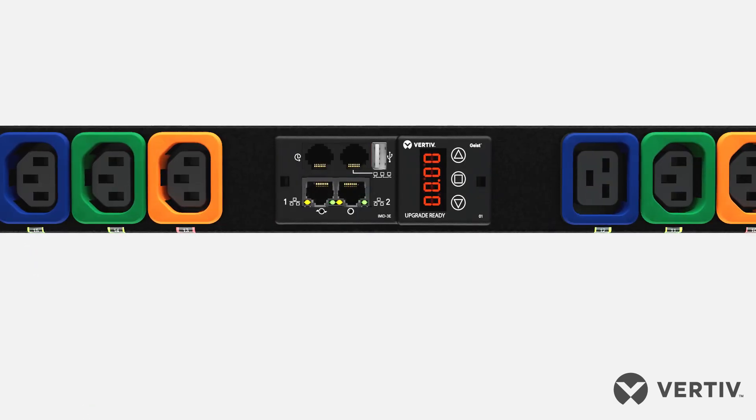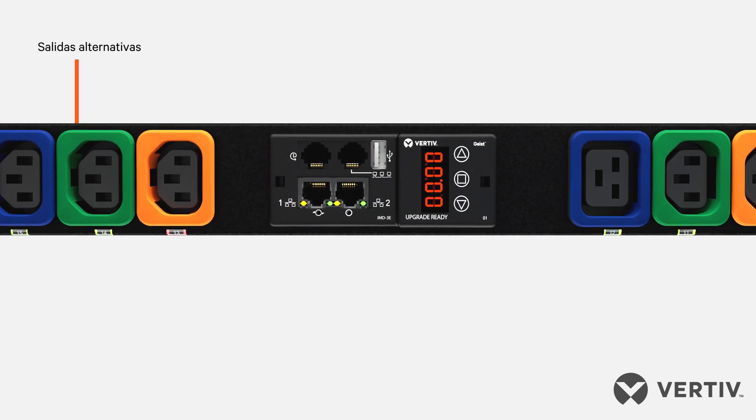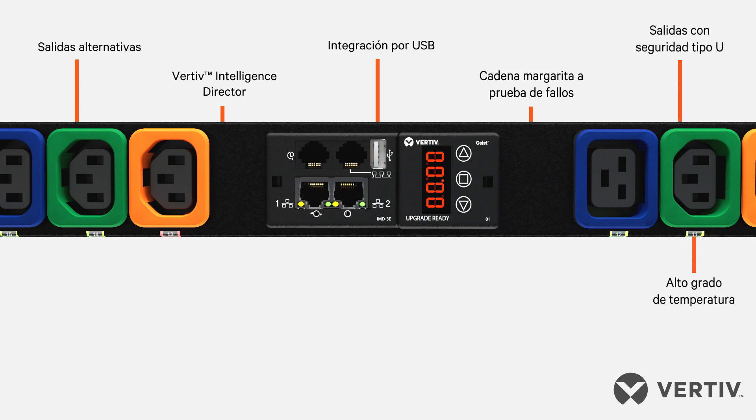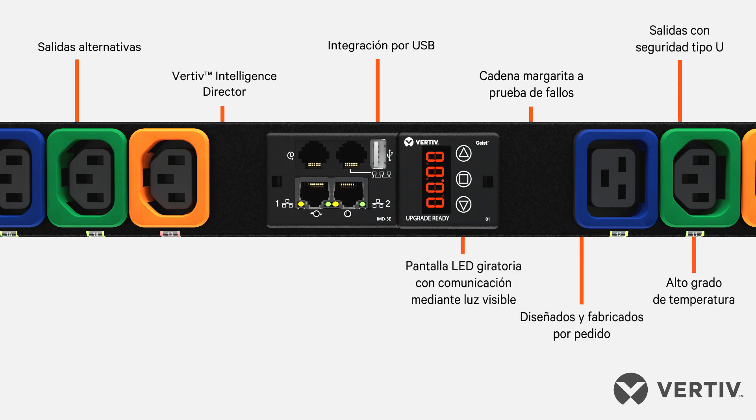Providing reliable power to the vital applications of the digital world, the Vertive Geist RAC PDU is designed to be future-proof to align with evolving technology and business needs.